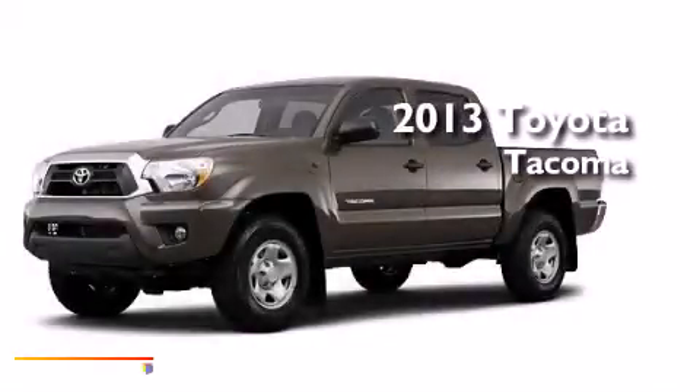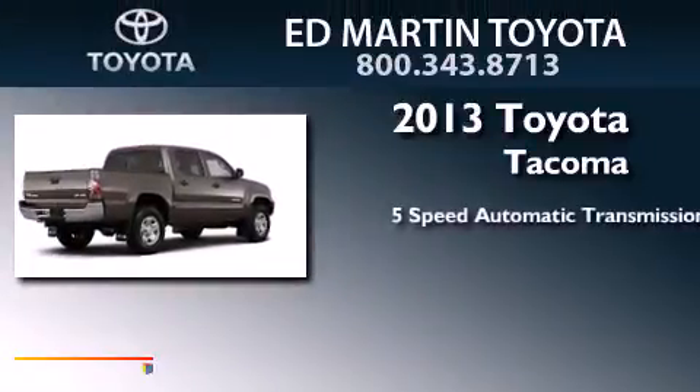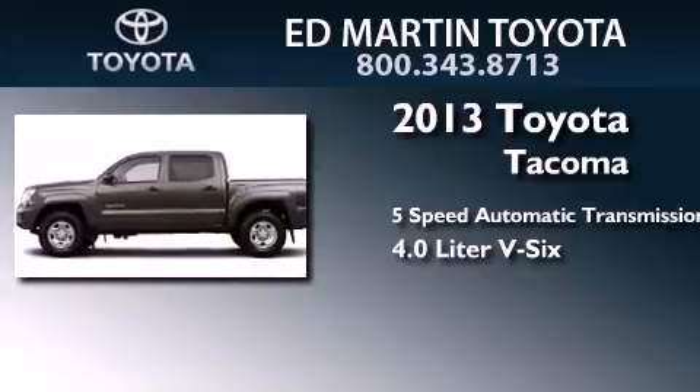This is a brand new 2013 Toyota Tacoma. This truck has a 5-speed automatic transmission, a 4.0L V6, and the added capability of 4WD.